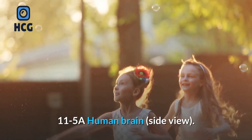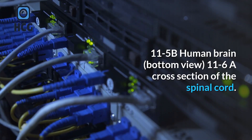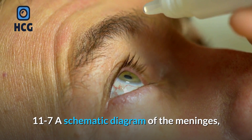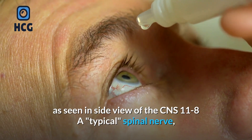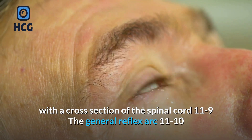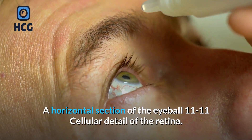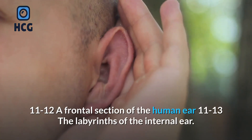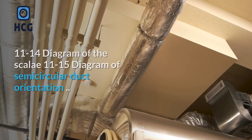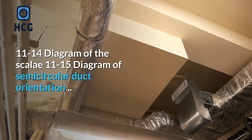11-5A a human brain, side view; 11-5B human brain, bottom view; 11-6 a cross section of the spinal cord; 11-7 a schematic diagram of the meninges as seen in side view of the CNS; 11-8 a typical spinal nerve with a cross section of the spinal cord; 11-9 the general reflex arc; 11-10 a horizontal section of the eyeball; 11-11 cellular detail of the retina; 11-12 a frontal section of the human ear; 11-13 the labyrinths of the internal ear; 11-14 diagram of the scala; 11-15 diagram of semicircular duct orientation.